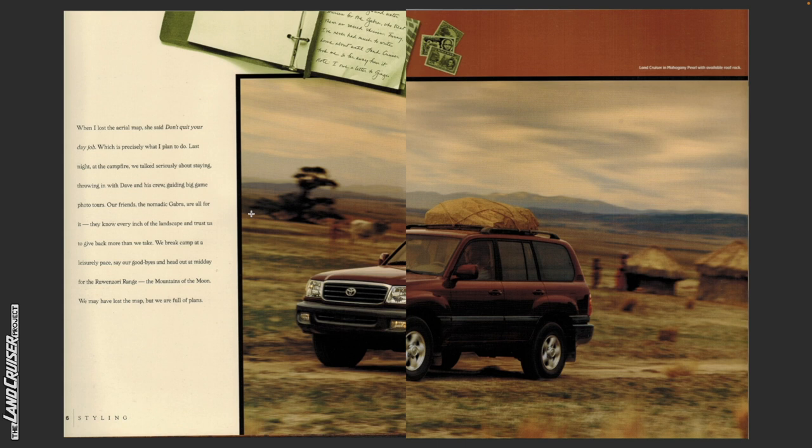They know every inch of the landscape and trust us to give back more than we take. We break camp at a leisurely pace, say our goodbyes and head out at midday for the Ruin Zori range, the mountains of the moon. We may have lost the map but we are full of plans.